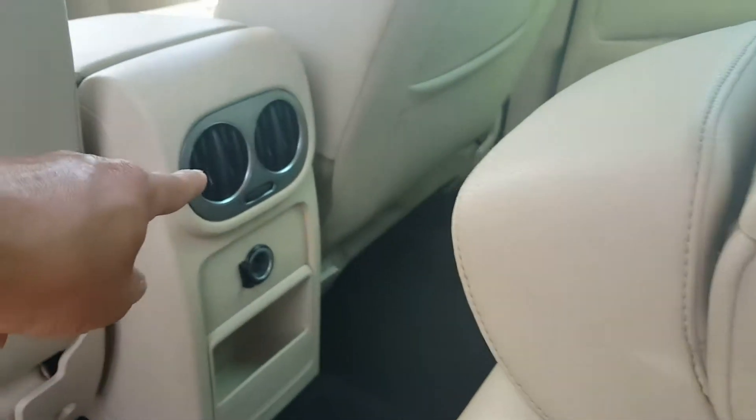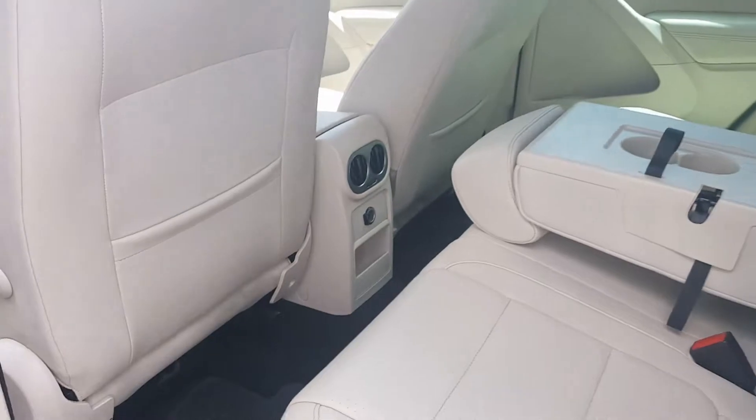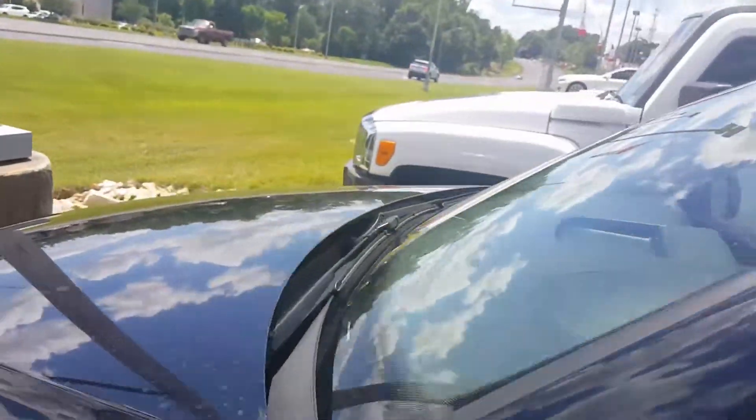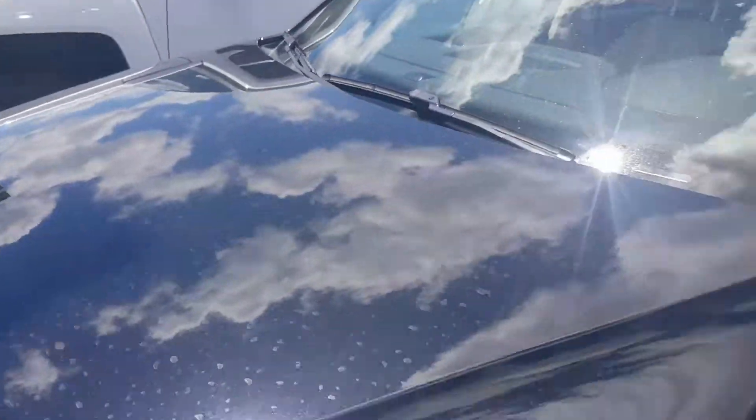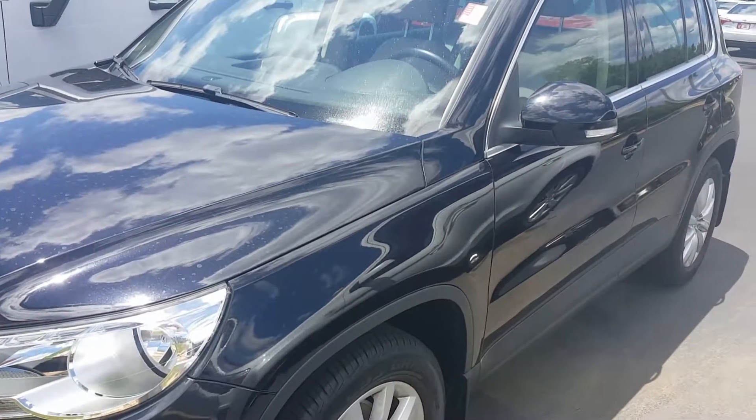One of the things I liked especially, since you're going to have a baby on the way, is the vents there to keep everybody in the second row nice and cool. Again, Jason Gale, LaGrange, Georgia, LaGrange Toyota — just giving you a video recap. Looking forward to hearing back from you: 706-402-4591.